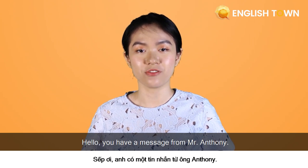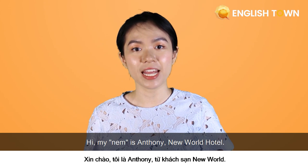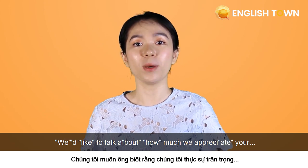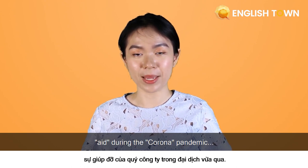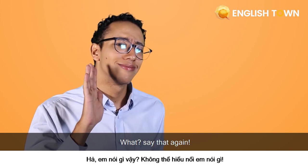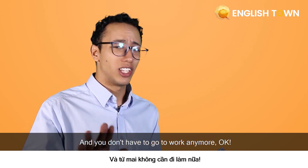Hello, you have a message from Mr. Anthony. Hi, my name is Anthony from New World Hotel. We would like to talk about how much we appreciate your work during the corona pandemic. Just leave a message on the table and you don't have to work anymore, okay?